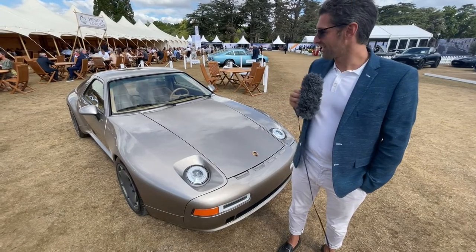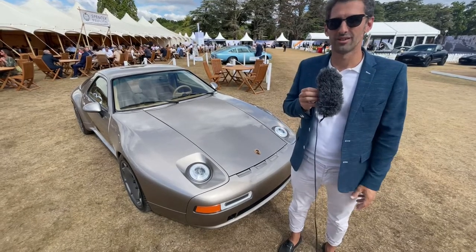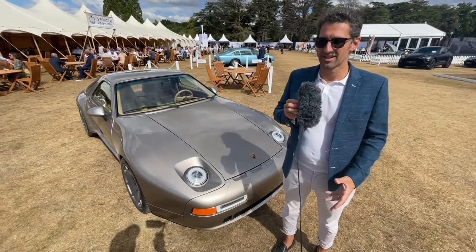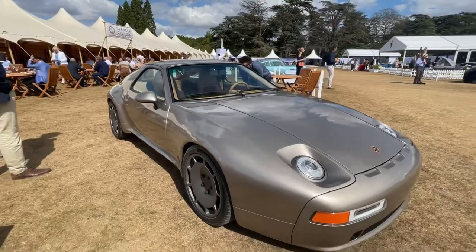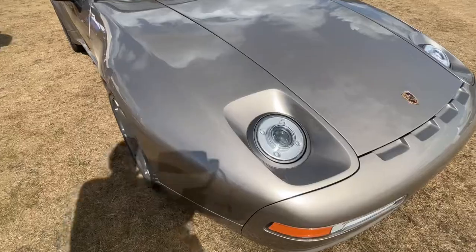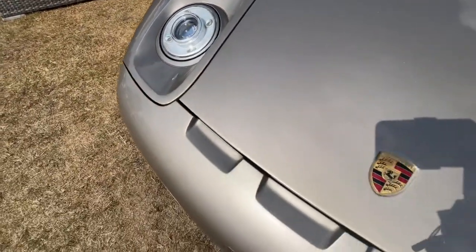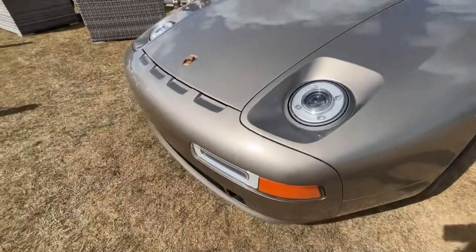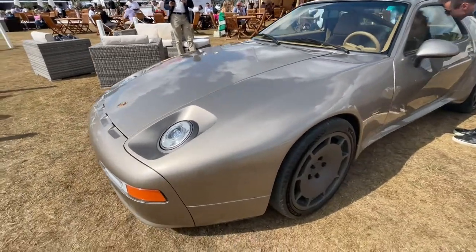What you see is actually just a model, and we will start in September to create the real prototype. The first customer will have this car in 2024. As a donor, we need a 928 S4 with manual gearbox, because we will keep the body and the mechanical parts that we will modify. I chose this one because it has the modern engine, which is quite similar to the GTS one.